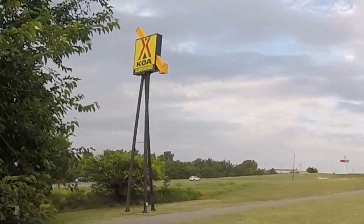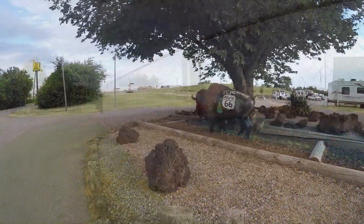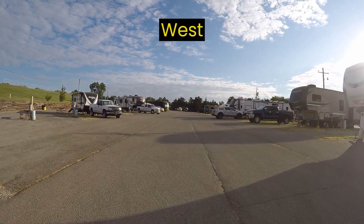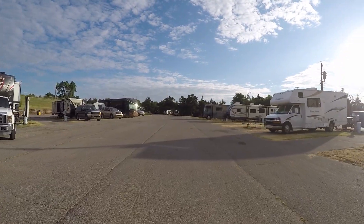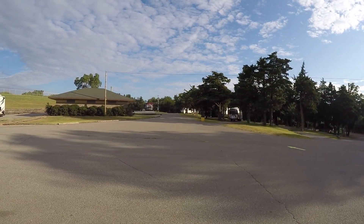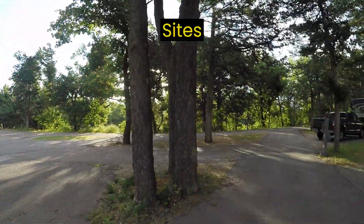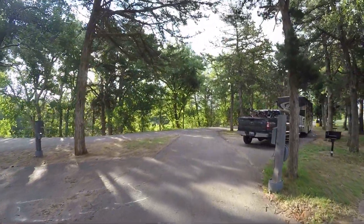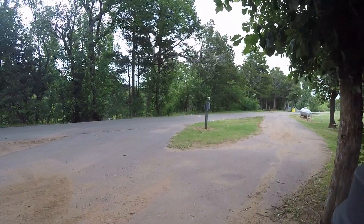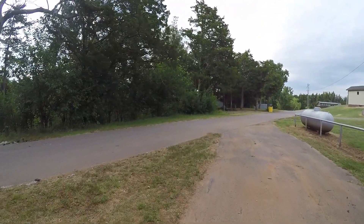We have a couple more reasons to stay at KOAs. If you are planning a long road trip, you will probably find the same thing we have over the years: in the middle of nowhere, along many of the interstates that connect the country, you can count on a KOA to be located where you need it. Like El Reno West KOA right off I-40 in Oklahoma, or Tri-Trails KOA on I-80 in Nebraska. These campgrounds are an oasis after a 500-mile run, and with an average of 100 KOAs per state, there is sure to be one on the interstate you're traveling — far better than stopping at a rest area or Walmart parking lot.